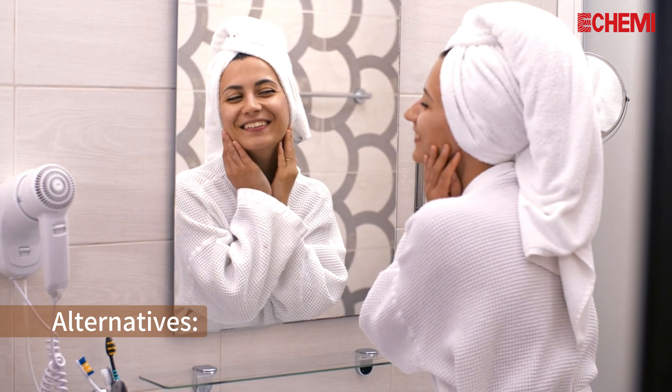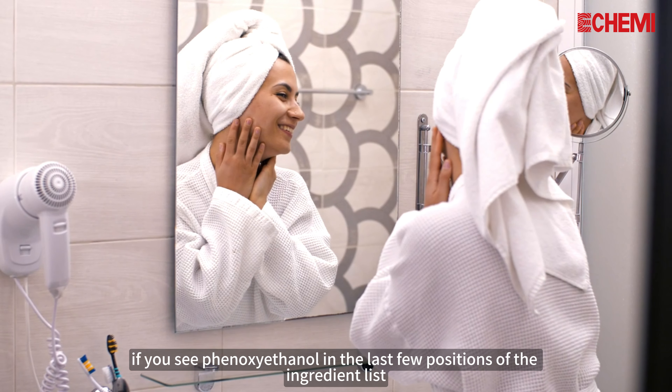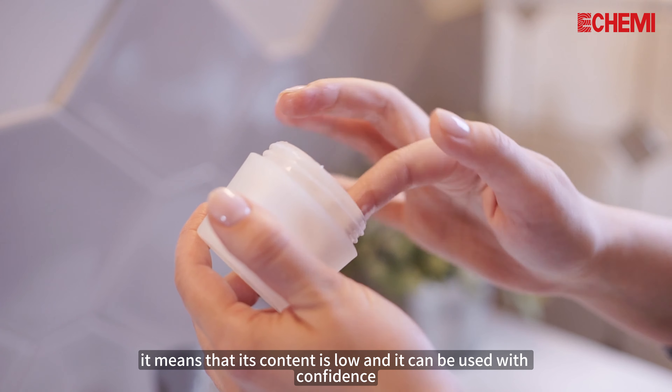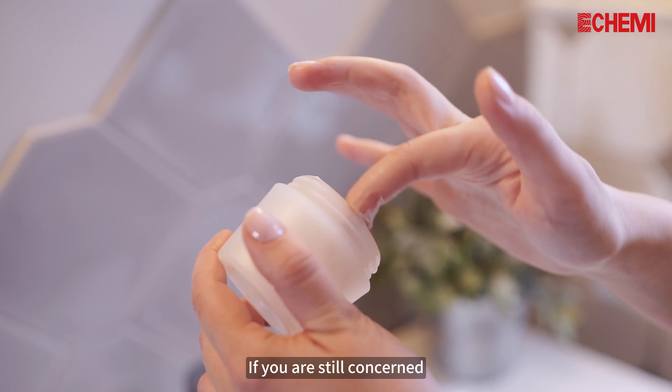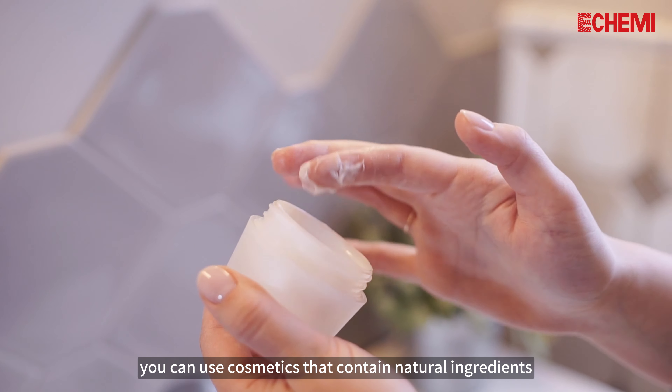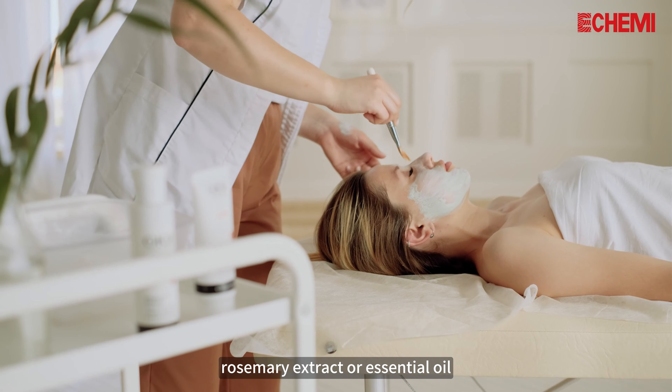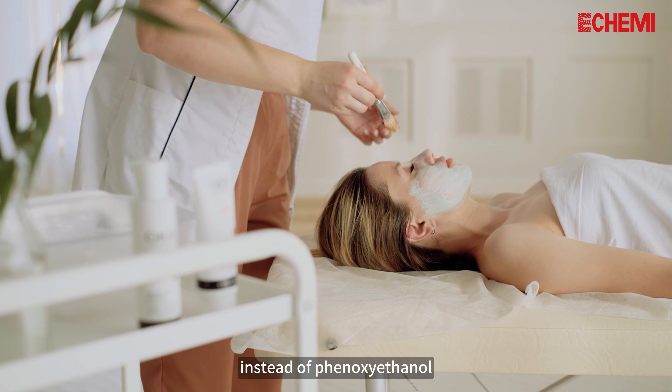3. Alternatives: In general, if you see phenoxyethanol in the last few positions of the ingredient list, it means that its content is low and it can be used with confidence. If you are still concerned, you can use cosmetics that contain natural ingredients such as grapefruit seed extract, rosemary extract, or essential oils instead of phenoxyethanol.